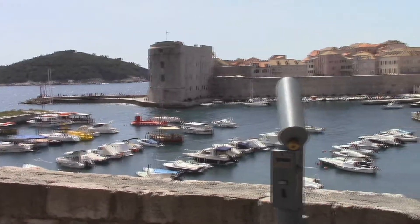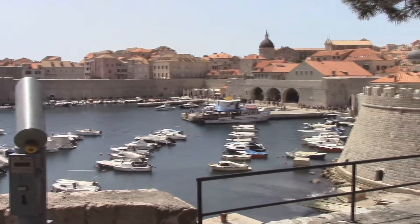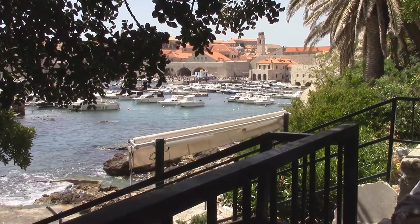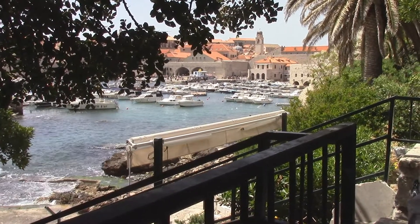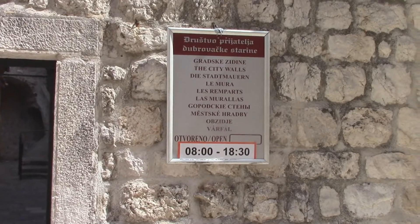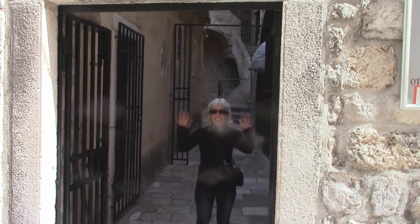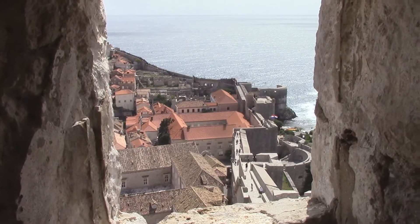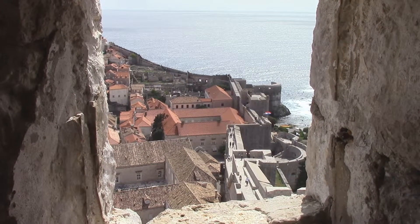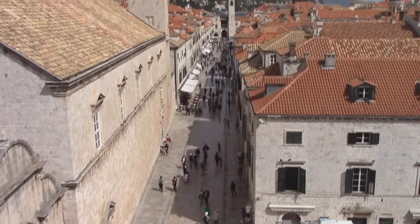This is the harbor in Dubrovnik. This is the view from where we are heading — very nice view. We are about to walk the wall around Dubrovnik. The wall continues down there. This is the main street in Dubrovnik from the wall.